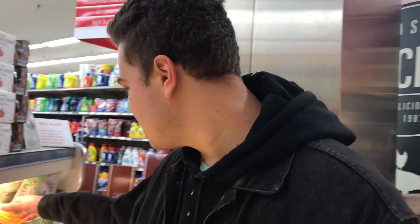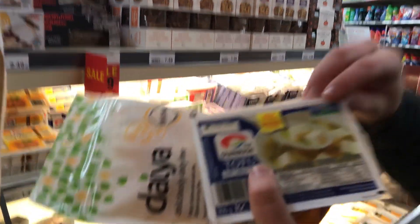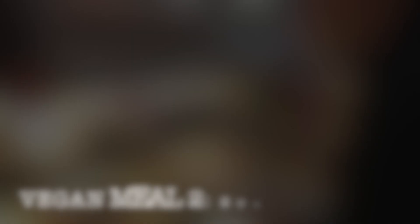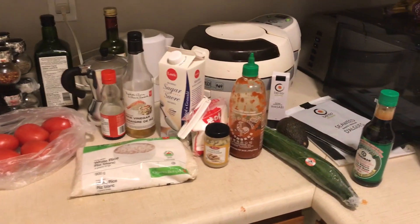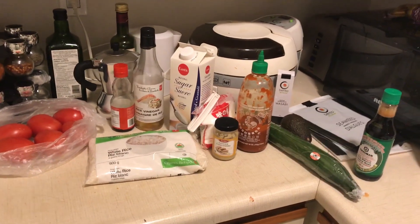These are the vegan options we have here. Oh look, this is the important part — Non-GMO. Here's everything required for this vegan fake tuna hand roll.